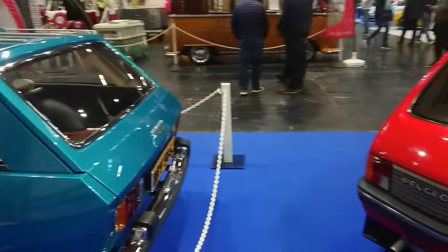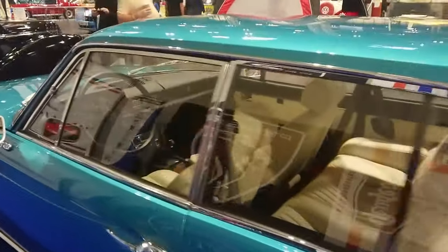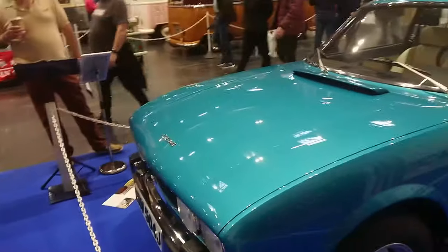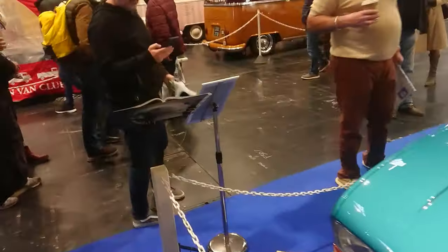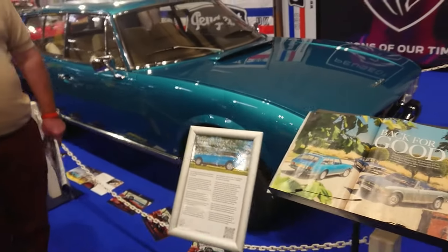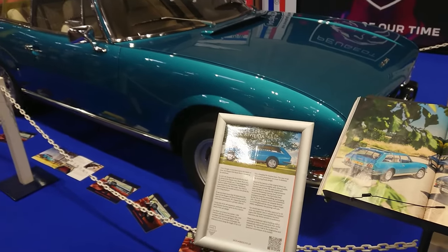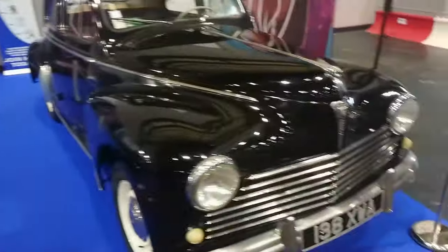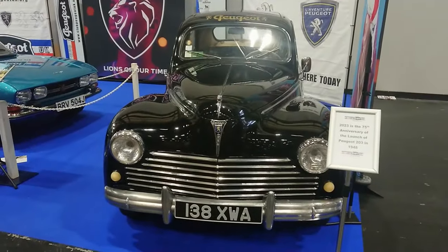And a Peugeot 504 coupé-estate thing — goodness me, I didn't even know this existed. You learn something new every day, viewers — I have been educated and informed. 504 Break Riviera — '71. That's absolutely crazy. And then a Peugeot 203 — 1948 — I don't know the exact year of this one but I do remember them vaguely.